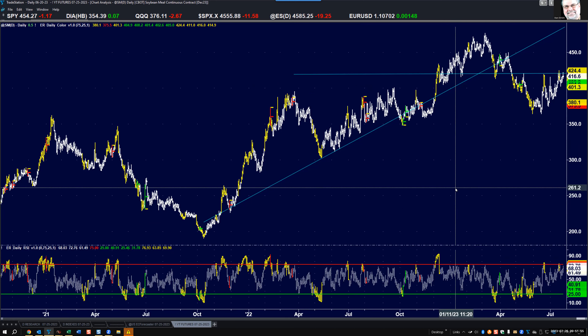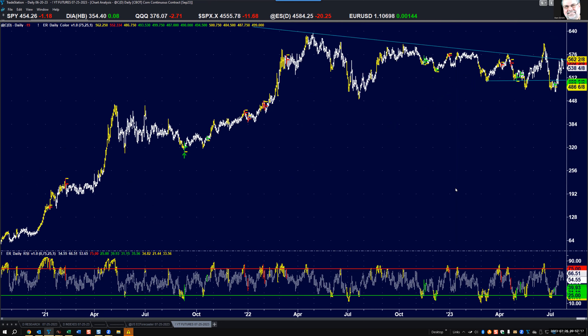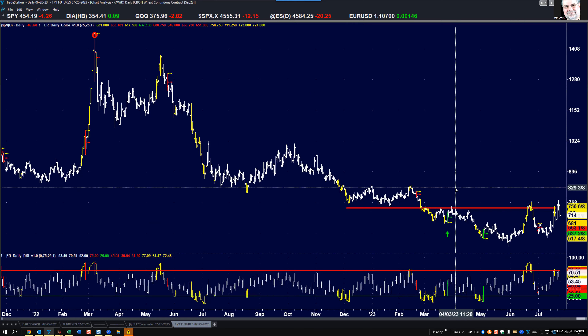Soybean meal: hit resistance frequently over the last two to three weeks and has had trouble today at that blue horizontal line. I think it's going to start turning down — let's see it break below last week's lows, then I'll be more convinced it'll challenge the lows from the last couple of months. Corn: same comments. It had an old bear trend line that got broken once but looks like it's repairing itself, and it stopped this rally. Expecting a challenge of the lows, a little below 486 easily.